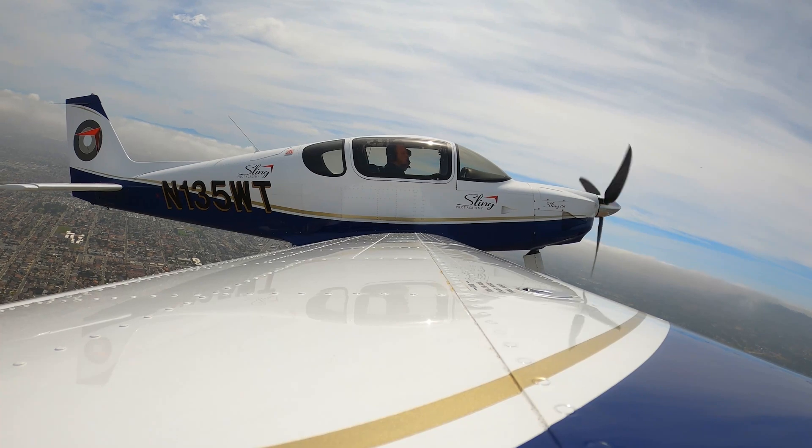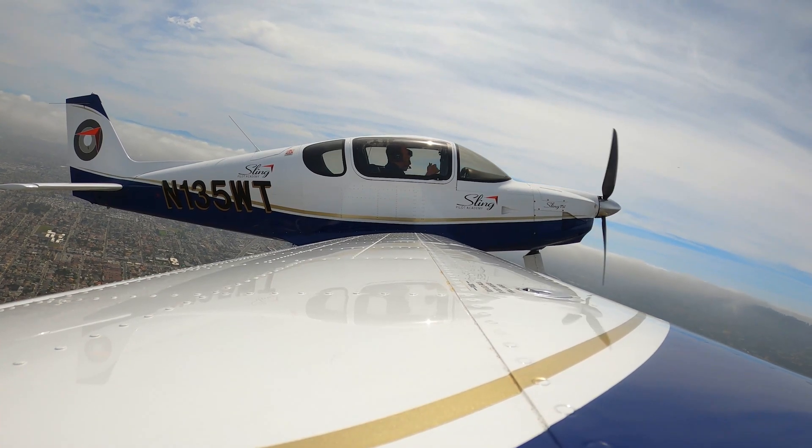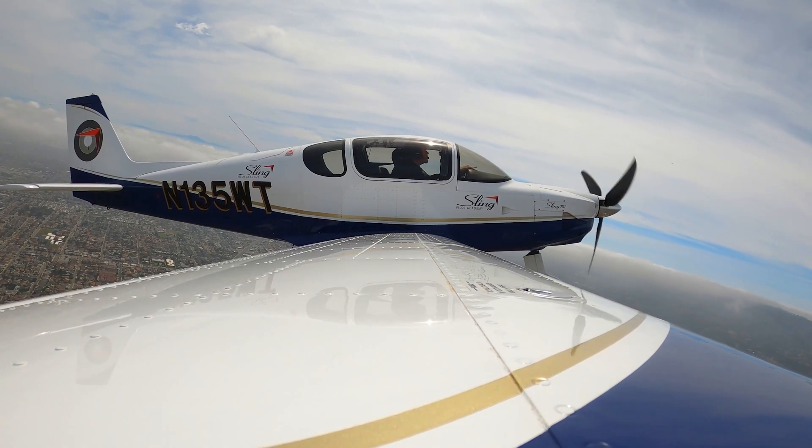As always, if you're crossing the airfield, you want to make sure you're at least 500 feet above the traffic pattern altitude. And of course, we're going to keep climbing so we get plenty of altitude for going over the water out here.